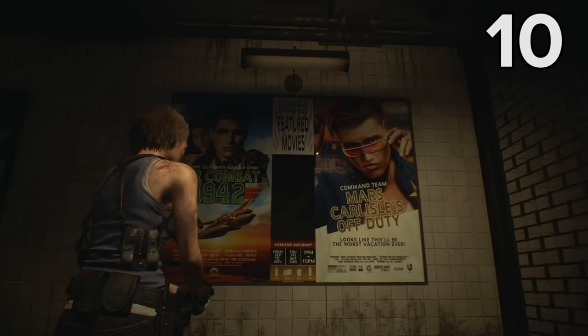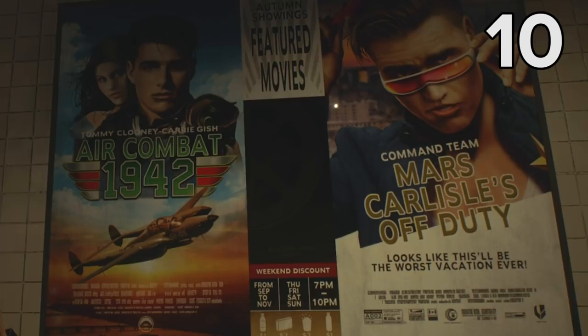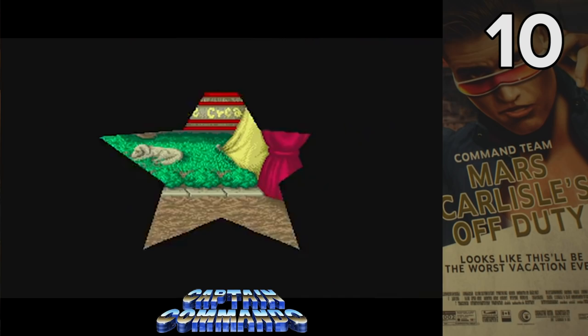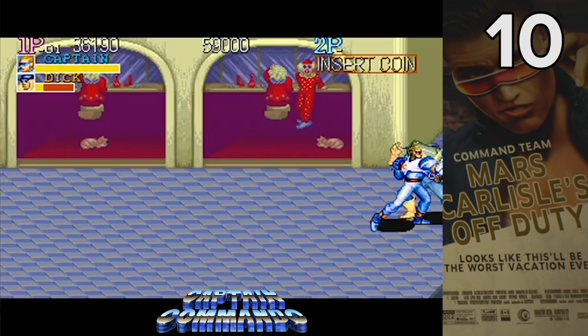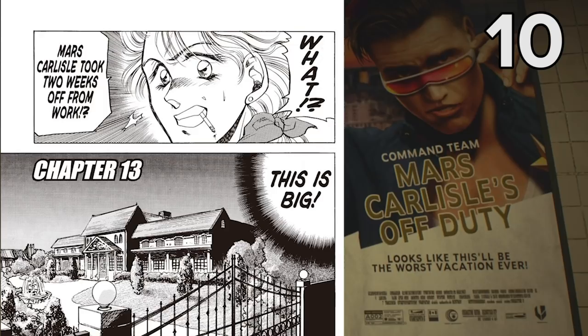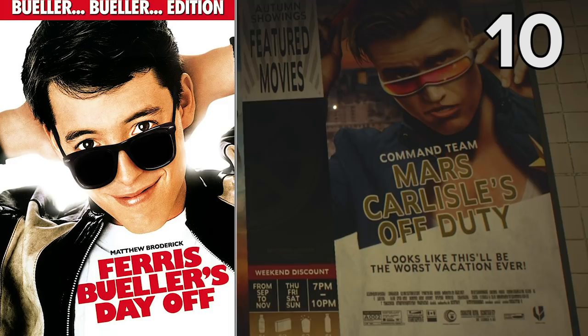This poster is another double yolker of an Easter egg, as it includes references to both an old Capcom beat-em-up game and a movie. The star of this poster, Command Team's Mars Carlisle, is a dead ringer for Captain Commando, the hero of Capcom's side-scrolling beat-em-up game of the same name. Not only does the Captain Commando sprite have the same red shades as Mars Carlisle, but in the lore of the game Captain Commando was also the leader of Commando Team — and in the Captain Commando manga, the Cap's civilian name is revealed to be none other than Mars Carlisle. Mars Carlisle's pose and the title of his movie are also blatant homages to the poster for the classic John Hughes movie Ferris Bueller's Day Off.